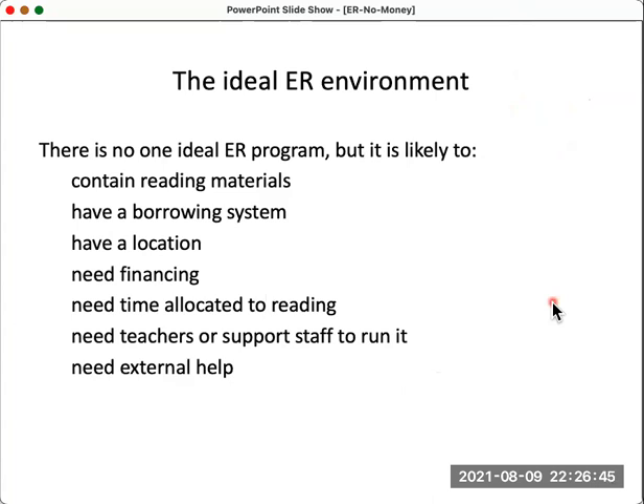So if we're talking about an extensive reading environment, what would be the ideal ER environment? It's likely that it would be a library that contains reading materials with a borrowing system — a way to check books in and out. It would be located in a certain place, maybe part of the school or the university library. There would be financing — money to buy books, replace things, buy furniture and bookshelves. And there'd be time allocated to reading as part of the curriculum and the whole school system.